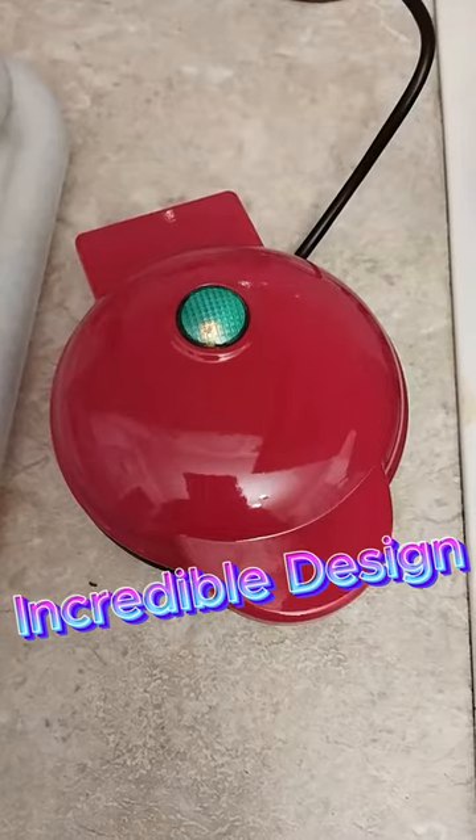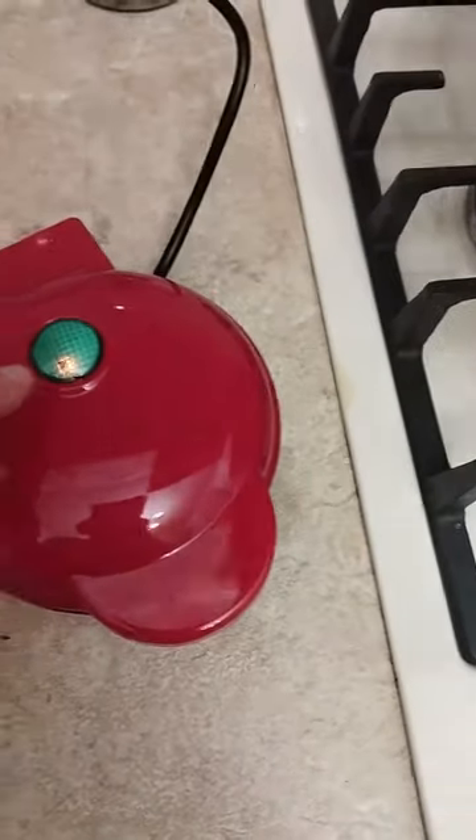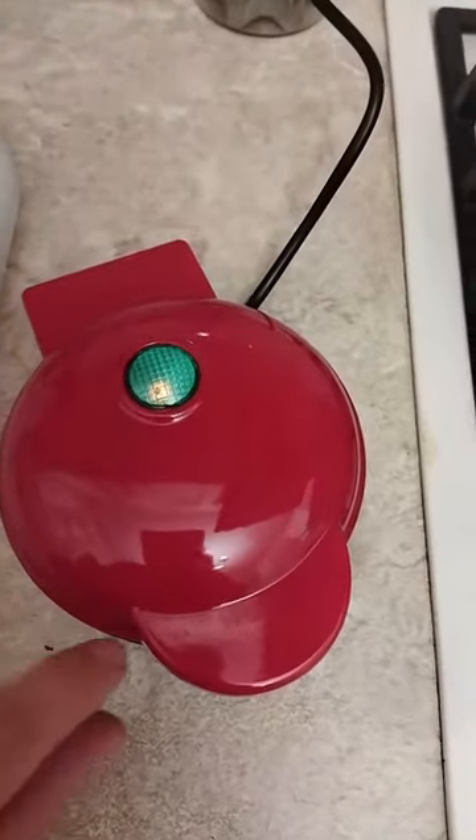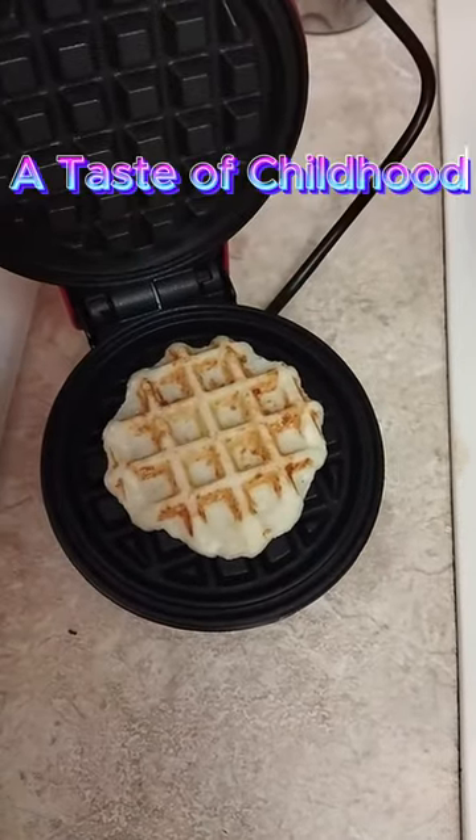Incredible design — our Waffle Maker is meticulously crafted with attention to detail. Its sleek design, superior quality, and user-friendly features will impress you from the moment you set eyes on it.